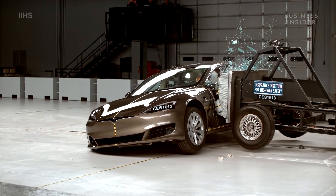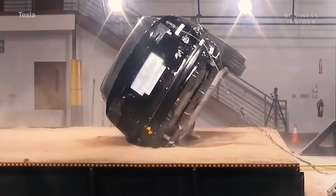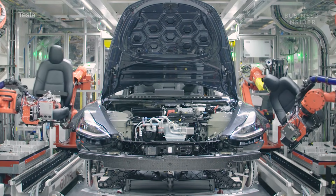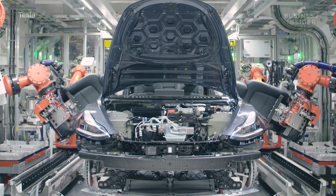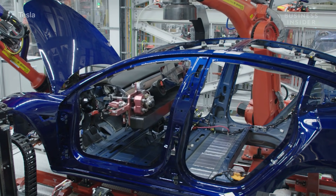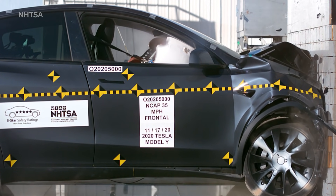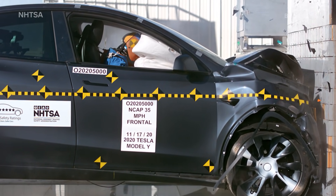For Tesla, safety is engineered into the design of every car. It has been improving the architecture of its vehicles since the Model S in 2012. Building the Model Y from the Model 3's platform all but guaranteed a safe vehicle — the further fortified structure and larger crumple zones are a testament to its commitment to vehicle safety.